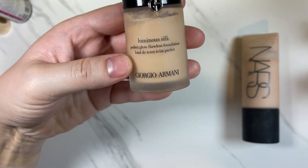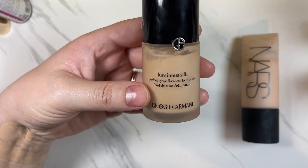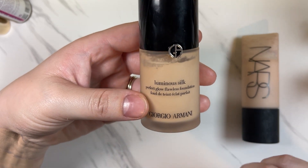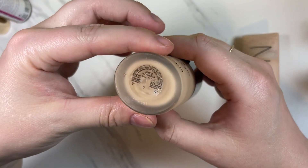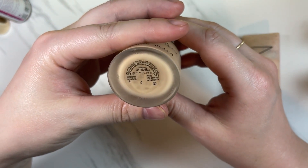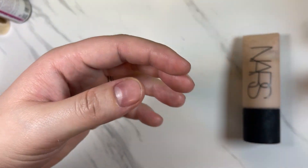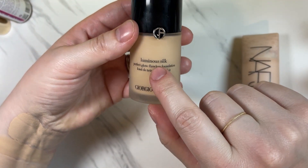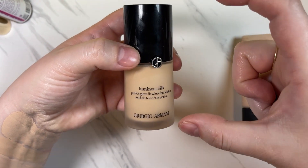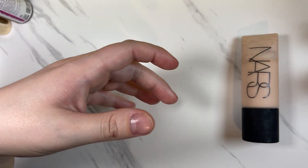The next one I know I'm going to keep because it's the one foundation I've gotten the most compliments on — the Giorgio Armani Luminous Silk Perfect Glow Flawless Foundation. I think it has a satiny finish. Mine is in shade 5. I actually have this in the mini size — I went through some of the mini shades and then opted to get the big one. Really beautiful — I'm going to be keeping that one.